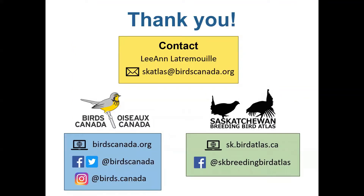I hope you enjoyed this video. At Birds Canada we're always happy to help you learn to identify birds, and we have citizen science programs for all skill levels. Visit our website at birdscanada.org or follow us on social media to learn more or get involved. If you have any questions or comments about the video, you can reach out at sk.atlas@birdscanada.org. Do check out the Saskatchewan Breeding Bird Atlas website at sk.birdatlas.ca and follow us on Facebook where we post links to upcoming workshops and other training opportunities. Thanks and happy birding!